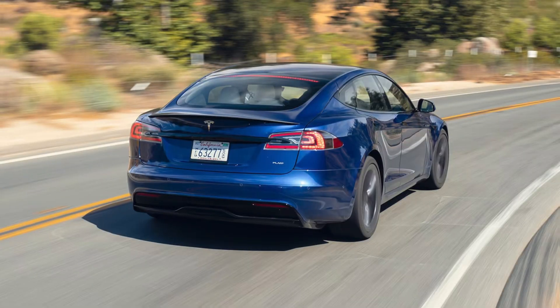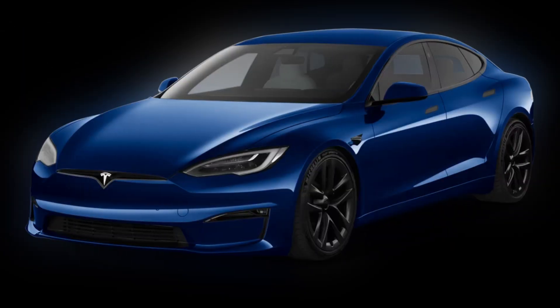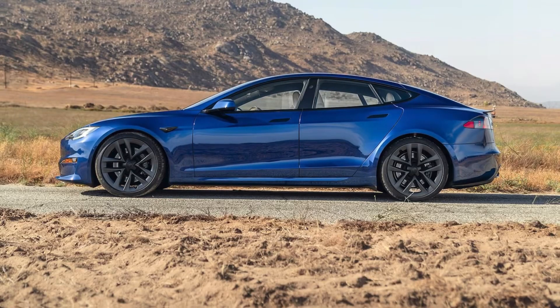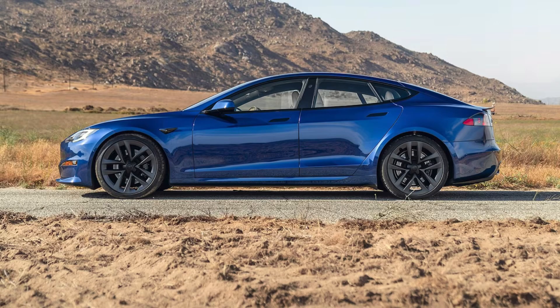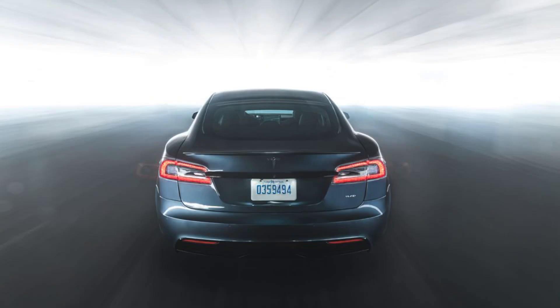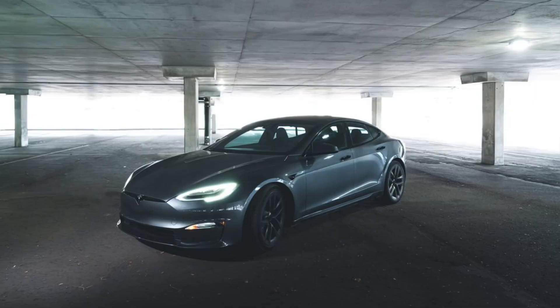Exterior design. The Model S has always been known for its sleek and futuristic design, and the 2024 model is no exception. The silhouette is familiar, but there are some subtle changes that make it even more aerodynamic and eye-catching. The headlights are now sleeker and more angular, giving the car a more aggressive look.